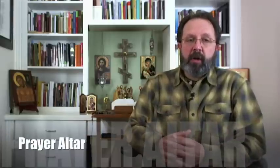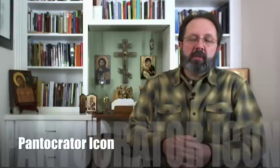So behind me you see my own sacred space — this is my prayer altar. On that altar I have a crucifix, a Byzantine crucifix; I have an icon of Jesus from St. Catherine's in Egypt; I have an icon of Mary and Jesus, the Madonna — a Russian icon — and then some candles that hang.